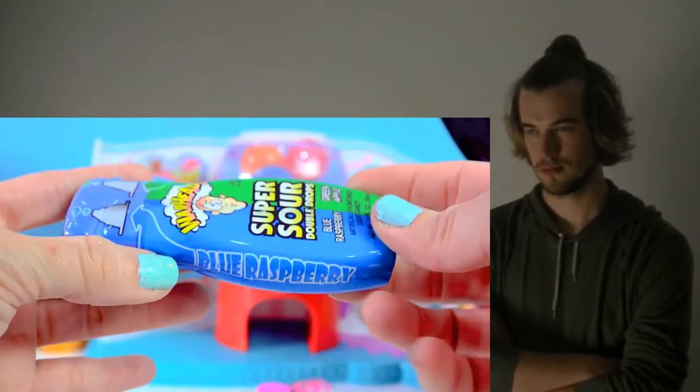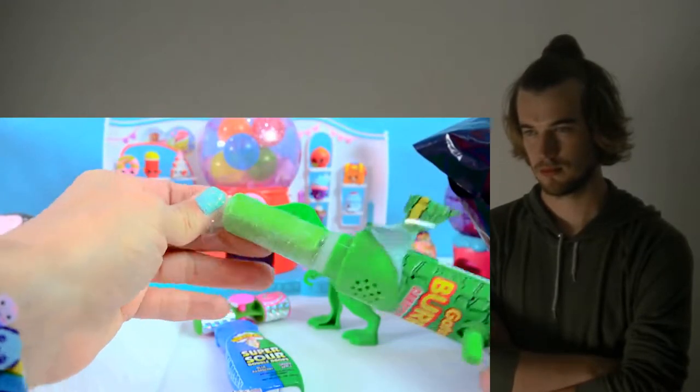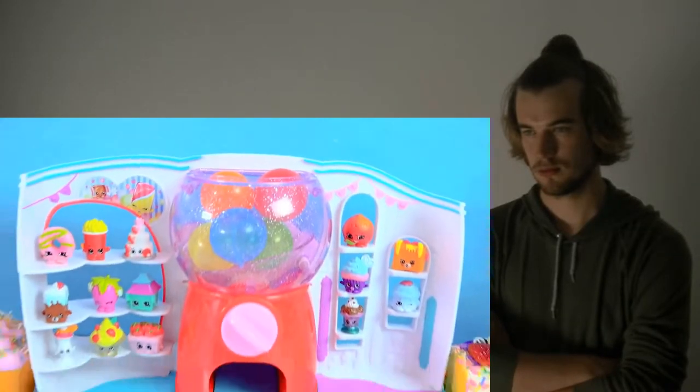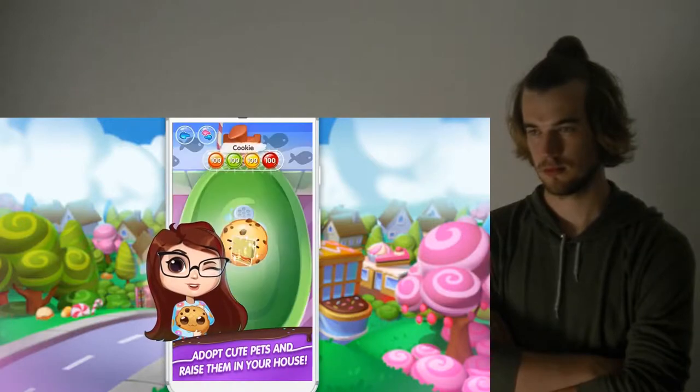Let's do two drops — we're going to double drop this. That's a sweet orange. Wait a minute, that powder actually is cookie swirl. Hello, cookie fans! Look at all this candy to take care of.